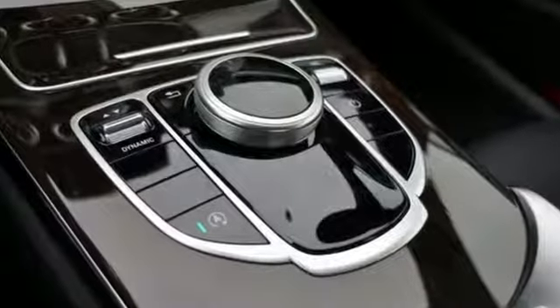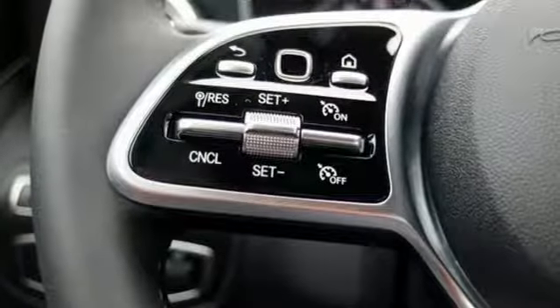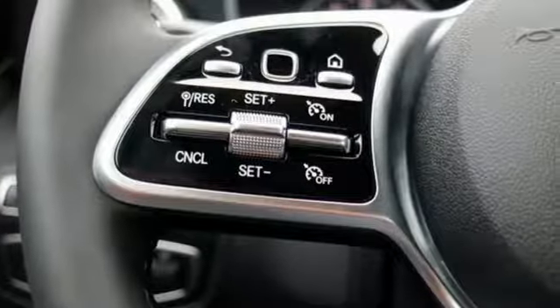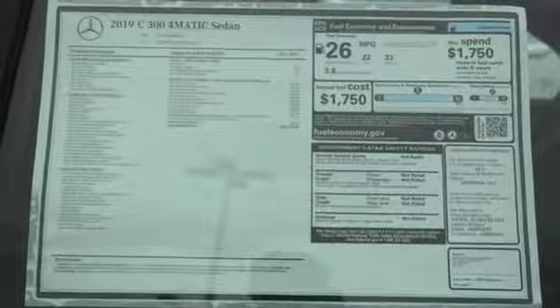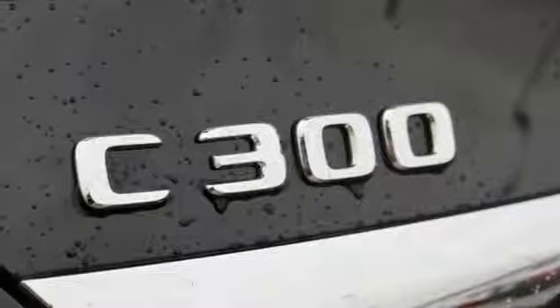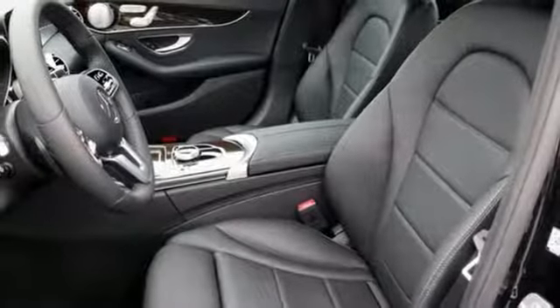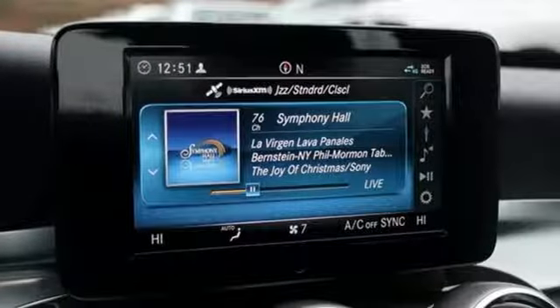It comes with great features you love: external memory control, dual zone climate control, power heated mirrors, express open and closed sliding and tilting sunroof, intercooled turbo inline four-cylinder engine, gas pressurized shocks, voice activation, power tilting steering column, auto dimming rear view mirror, and automatic transmission.